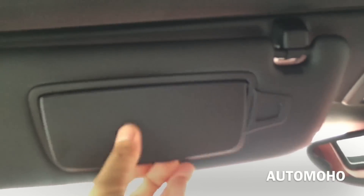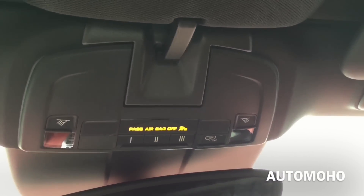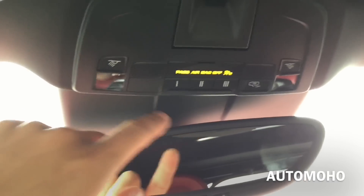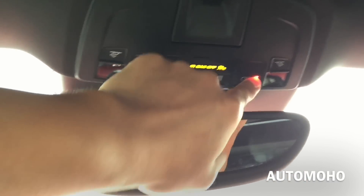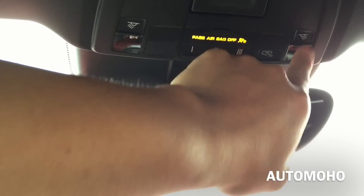There you have the sun visor mirror with a card holder. And on top you have the universal 3-button garage door opener, light button, and the rear view mirror.